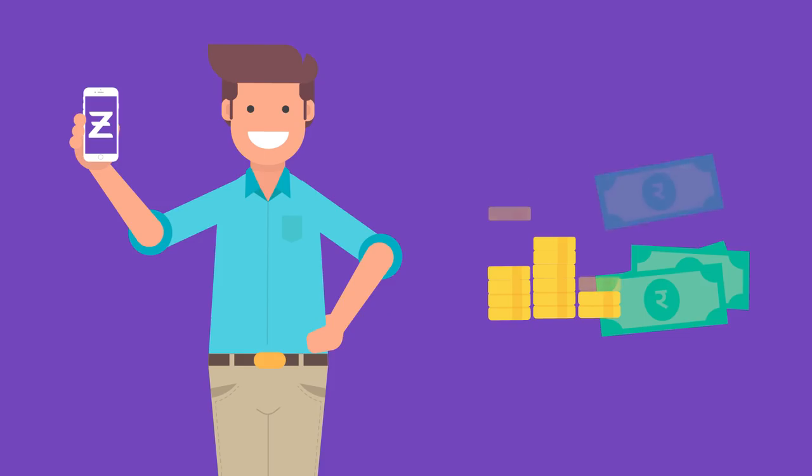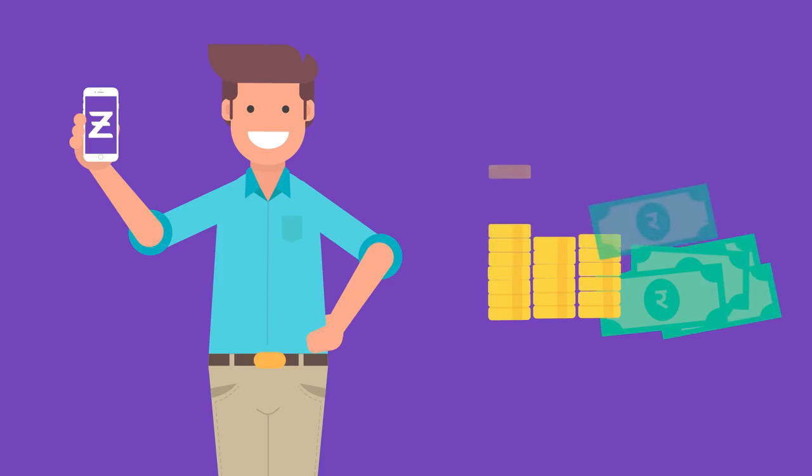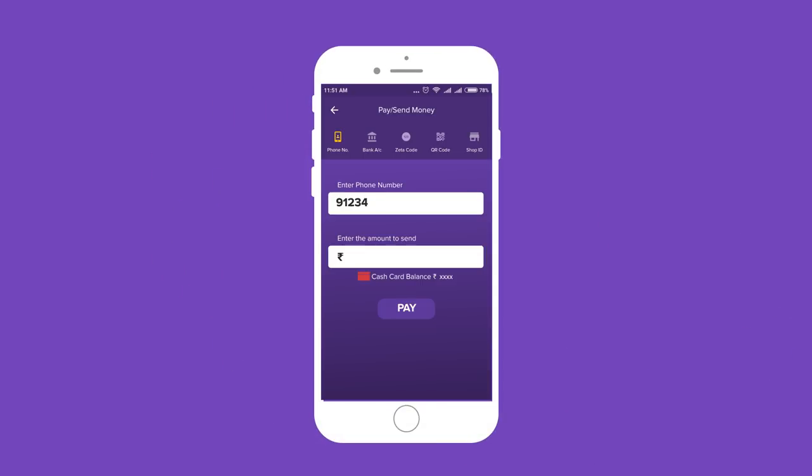P2P Transfers: settling bills between friends has never been easier. Simply use the Zeta App to send money to other Zeta users in your contacts.